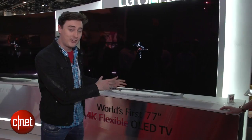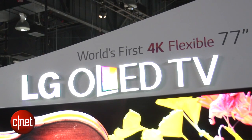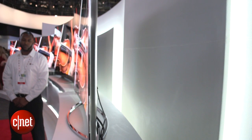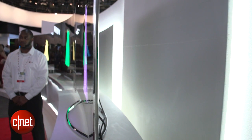What makes this set so special is the fact that this screen itself can bend. We've seen a lot of curved TVs coming up in recent months, but this one you actually have the choice between it being flat or slightly curved. The way you trigger that is with a button on the remote control.